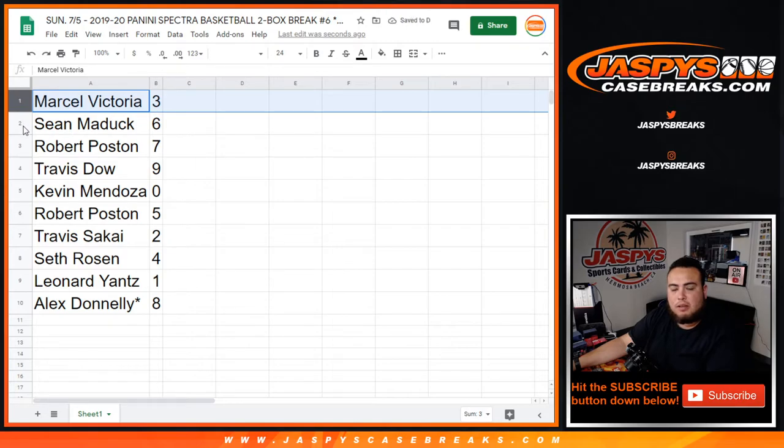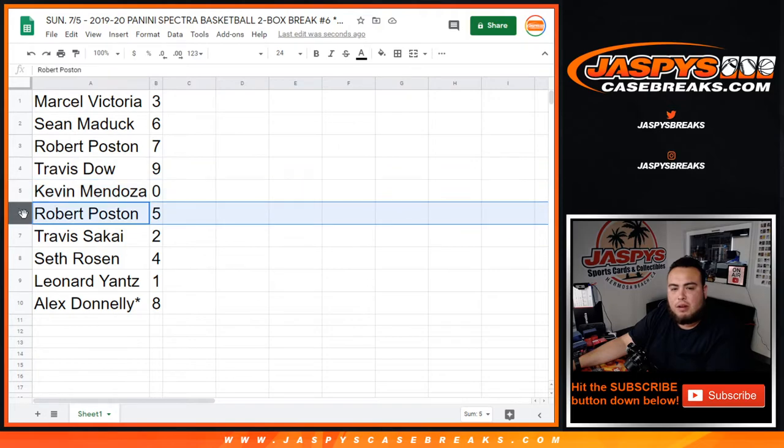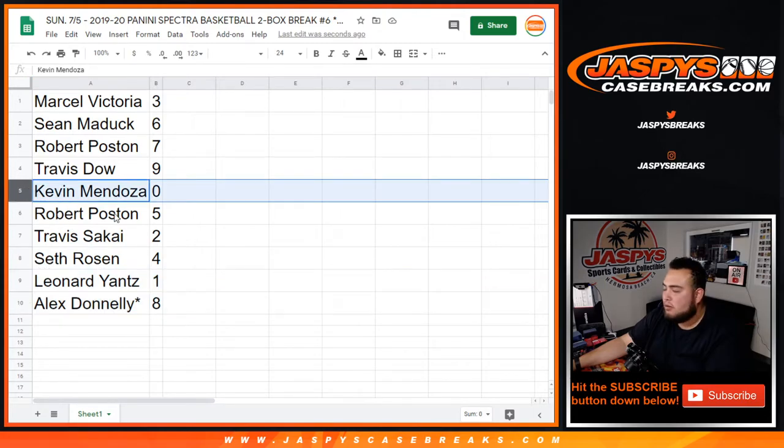So the three goes to Sean, six to Robert, seven to Travis, nine to Kevin, zero to... Robert you have five. Travis S. with two. Seth with four. Leonard, you have one — any one-of-ones will be yours. Alex with zero. And then Kevin Mendoza, you have zero, so any redemptions go to you.